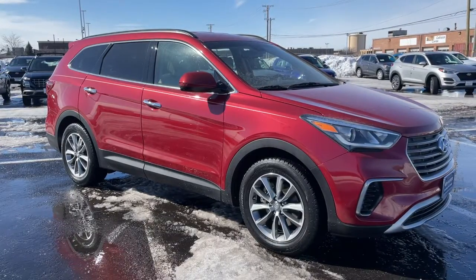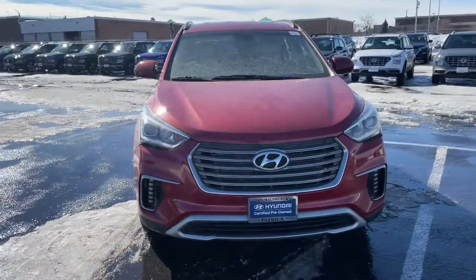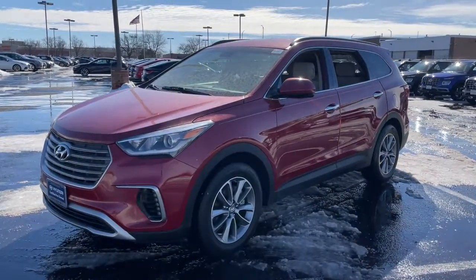Get acquainted with the 2018 Hyundai Santa Fe. This vehicle is an outstanding buy with fewer than 35,000 miles on the odometer. Handsome and versatile, this Santa Fe brings ease and comfort to your busy lifestyle.